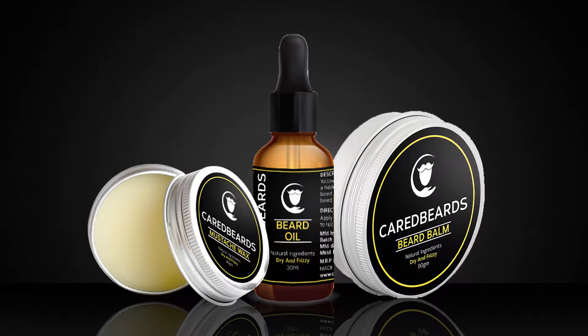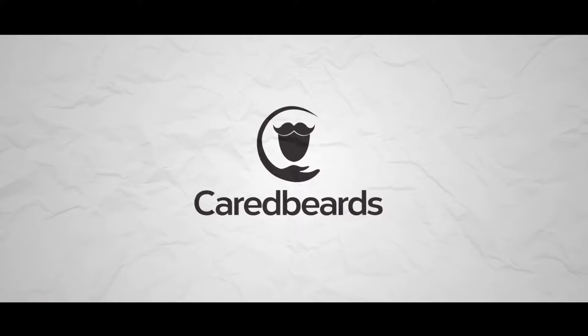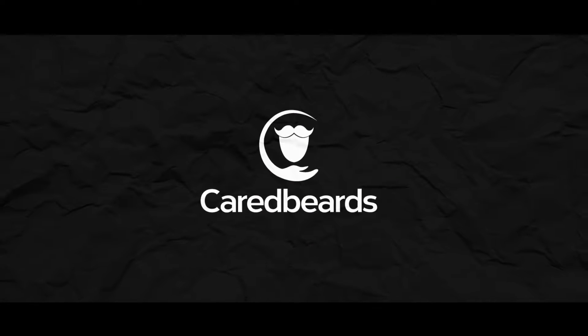Welcome everyone, this is Ayush Narish Kumar from Kate Beards. In this video we are going to talk about the yellow range beard products from Kate Beards. We'll be talking about the speciality of the yellow range, how it is made, for whom it is made, why you should choose it, and the products available.